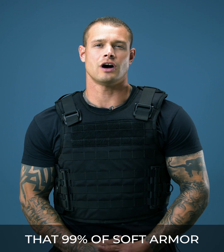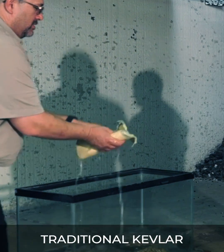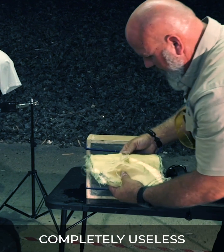If you've ever looked into owning body armor, you've probably noticed that 99% of soft armor is made from Kevlar. The problem with traditional Kevlar is that the moment it's exposed to any moisture or water, the Kevlar begins to break down and becomes completely useless.